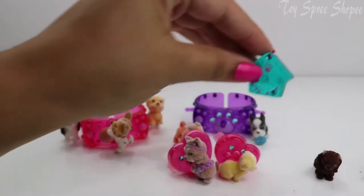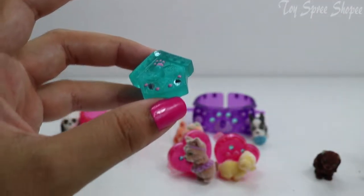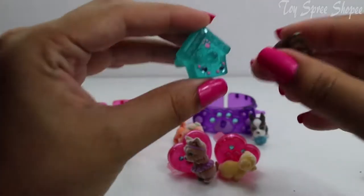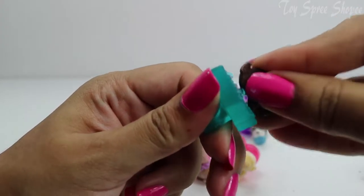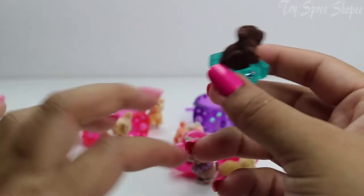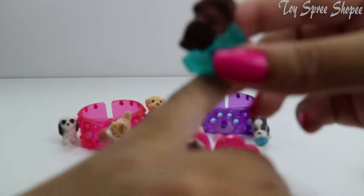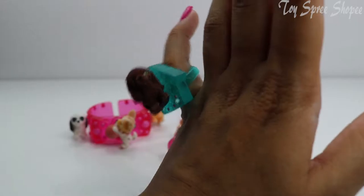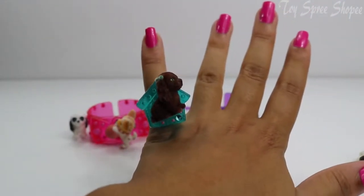Now we're going to try out our ring. What puppy should we put on our ring? I think we should put Sammy. Sammy looks great on this ring. Let's see if she fits on my little pinky — yeah, she does. Look how cute that is. These accessories are adorable.